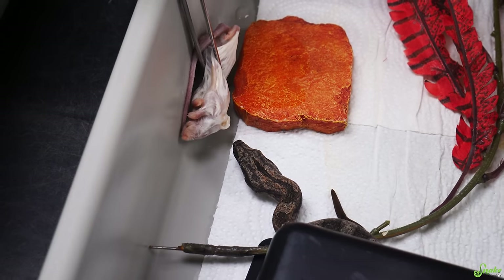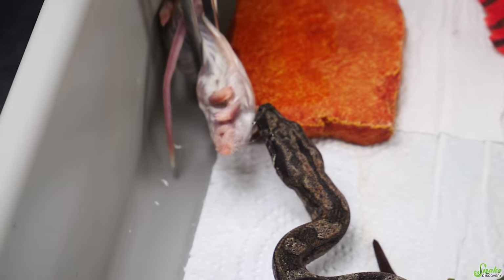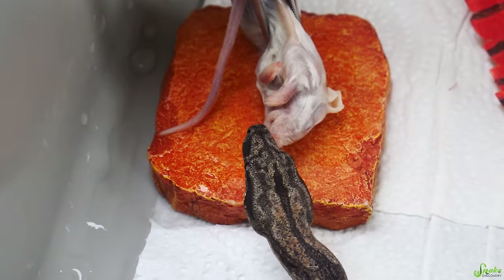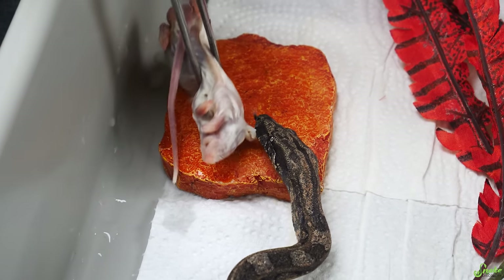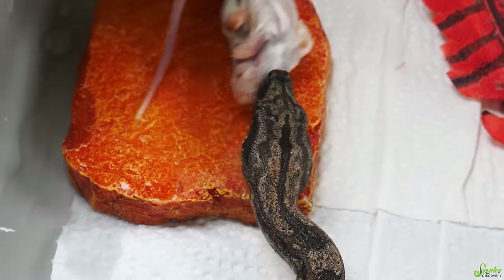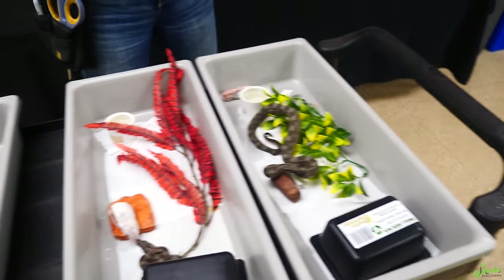The back-and-forth technique works especially well on hog noses. I'll try rubbing the mouse on his lips, which sometimes stimulates a feeding response - he's really interested. The tricky part with baby snakes is each one has its own personality, so you don't know how they want to eat. You have to go through different techniques to see what works for each individual. Sometimes it's just putting the food in and leaving. I'll leave it in there and get this guy back into his cage.